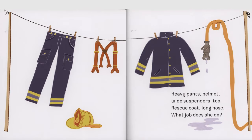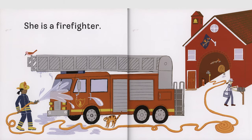Heavy pants, helmet, wide suspenders too, rescue coat, long hose, what job does she do? She is a firefighter.